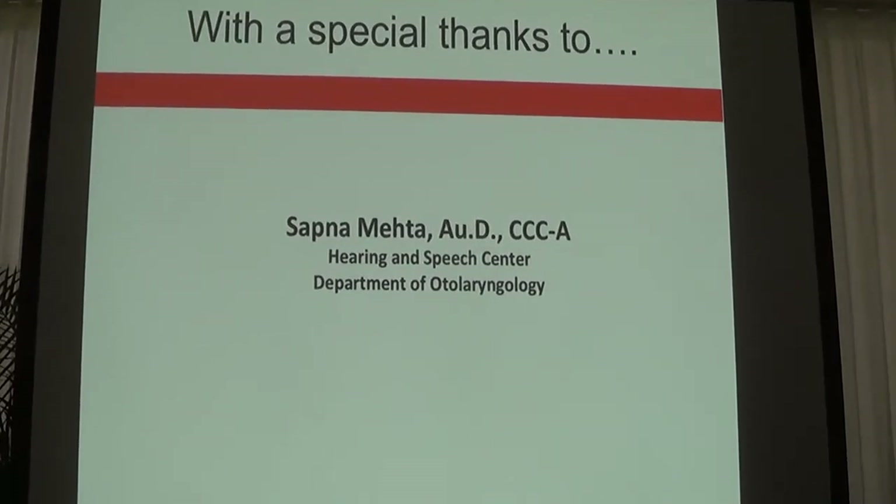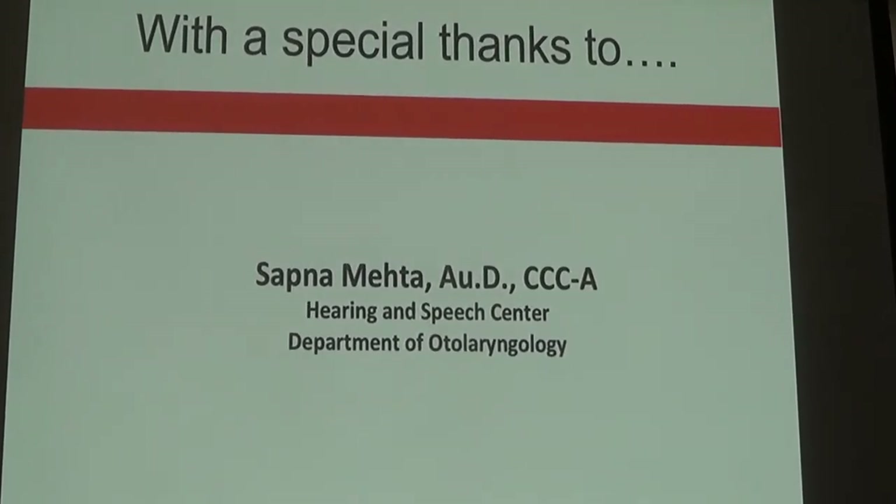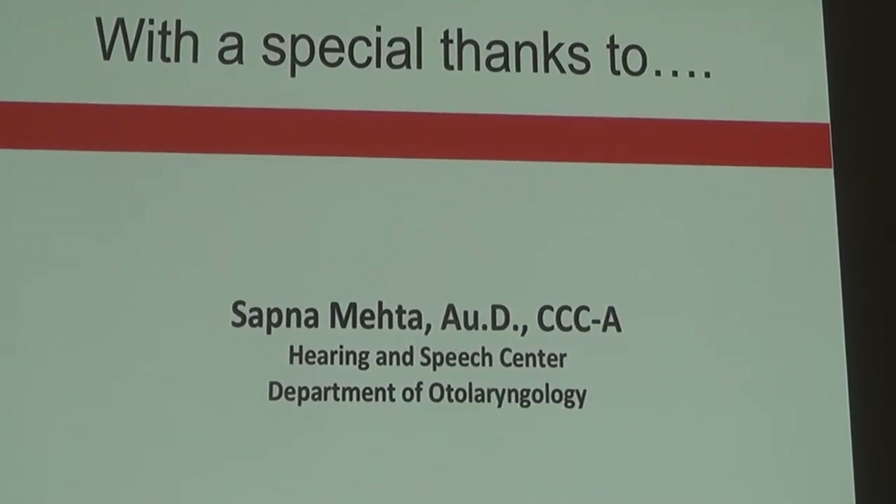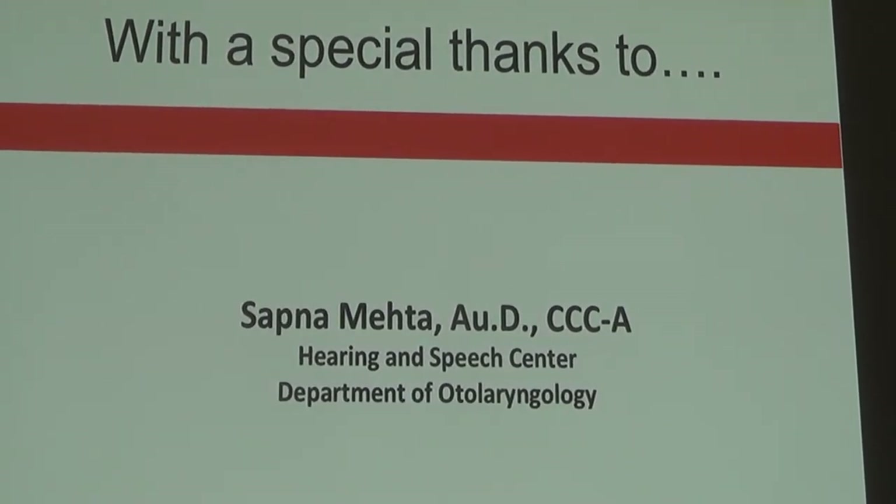I cannot move on without thanking my colleague Dr. Sapna Mehta, who helped in creating this presentation. Unfortunately she could not be here today, so thank you to Dr. Mehta.